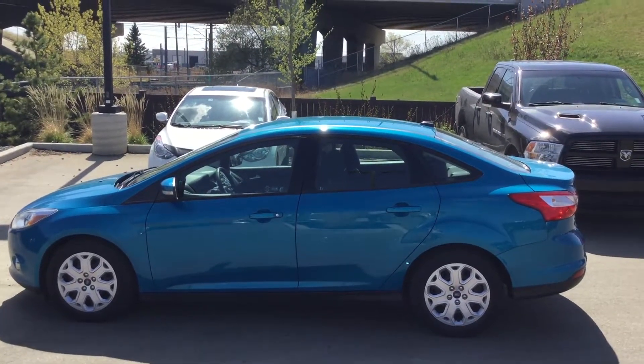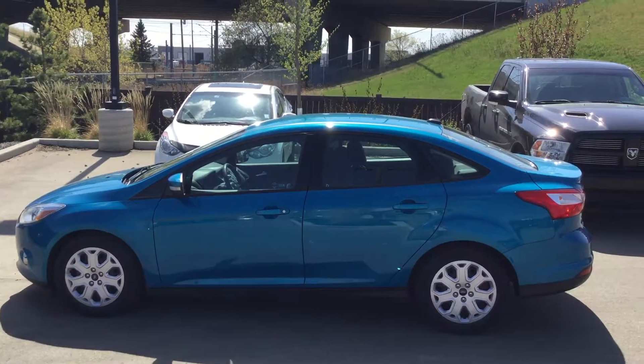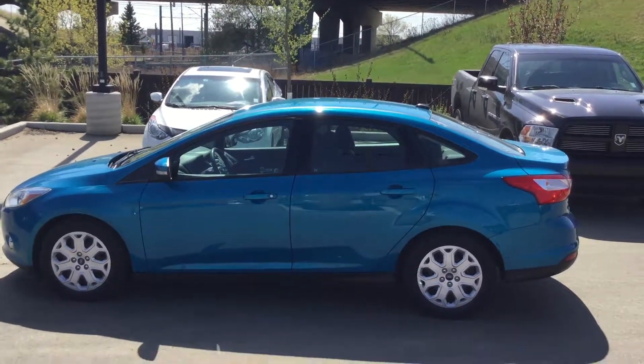Hi, this is Brian with River City Hyundai. Thanks for inquiring on the 2012 Ford Focus. I'm going to take this opportunity to just show you the vehicle.